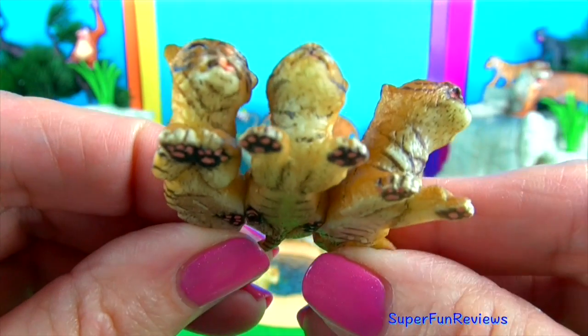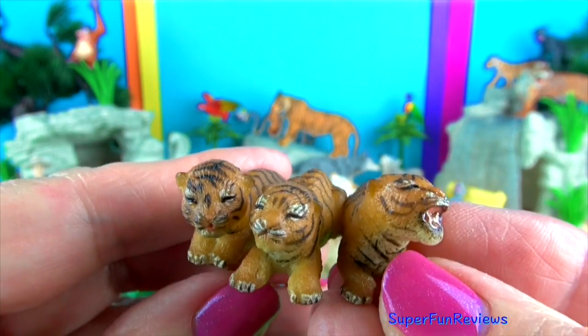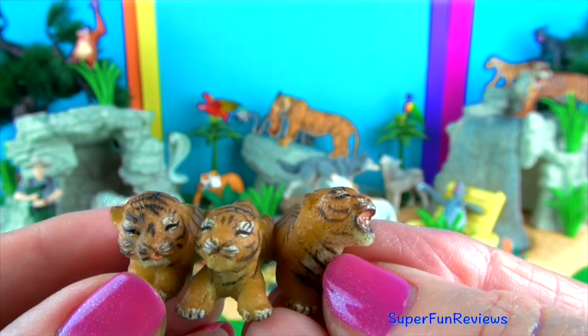Three newborn cubs still have their eyes closed. Their eyes will open when they are between six and twelve days old.